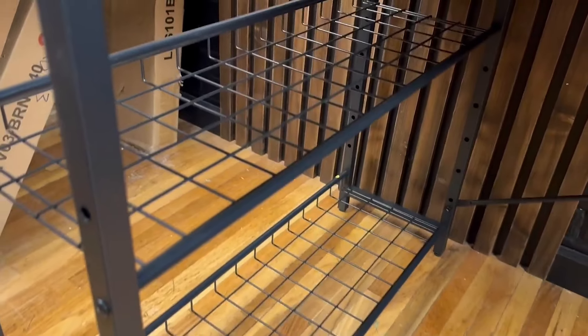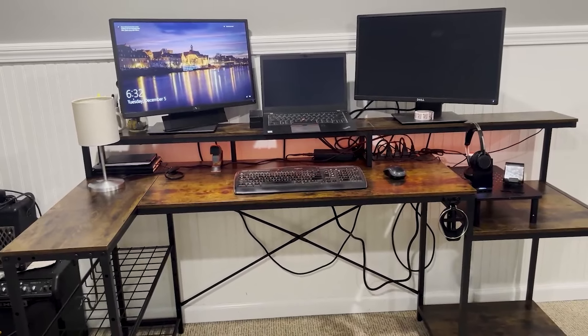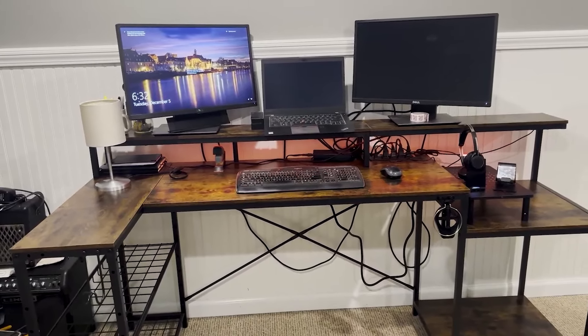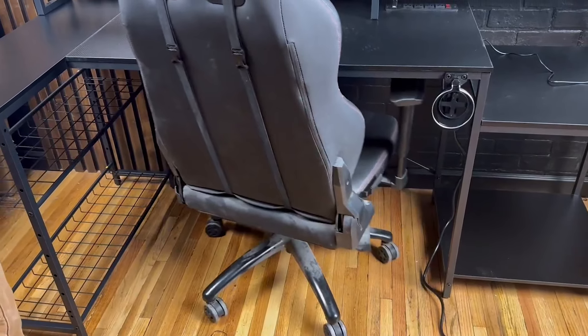The Bestier L-shaped gaming desk stands out as an excellent investment for gamers, combining functionality, style, and practical features. It offers a well-rounded solution for a productive and enjoyable gaming setup, making it a must-have for any serious gamer.